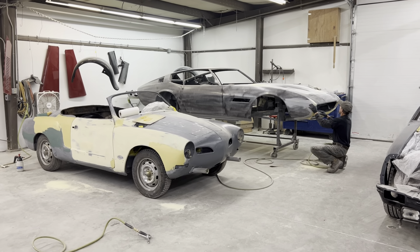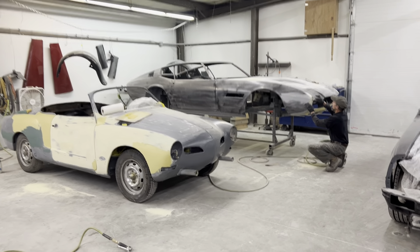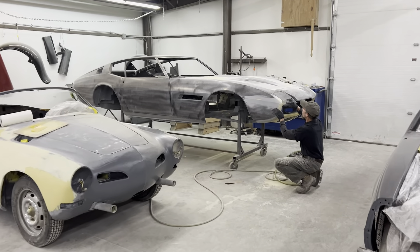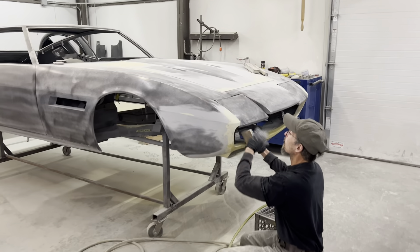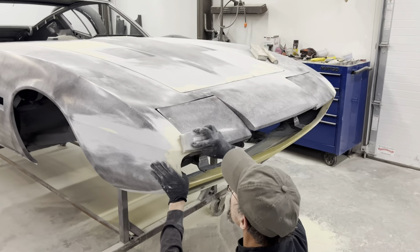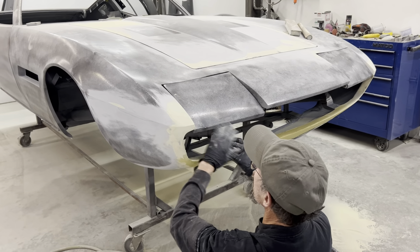I'm here in the Enfield body shop where we've got a nice little Carmen Ghia keeping the Maserati Ghibli company, and Jerry is doing some of the sanding that is part of the final stage of fitting panels before we paint this car.